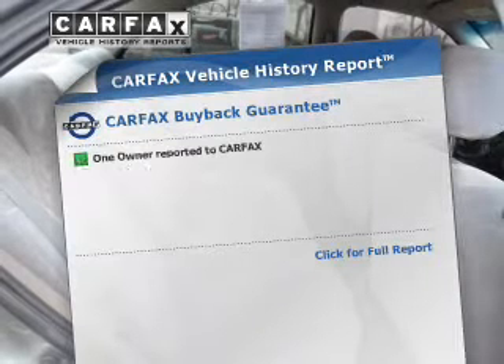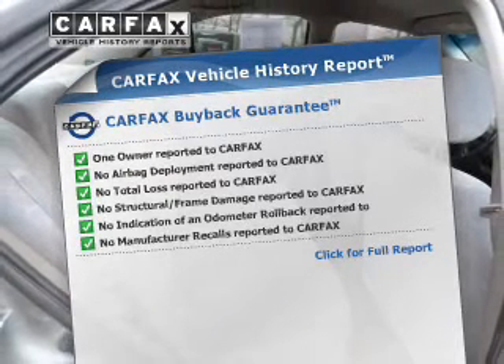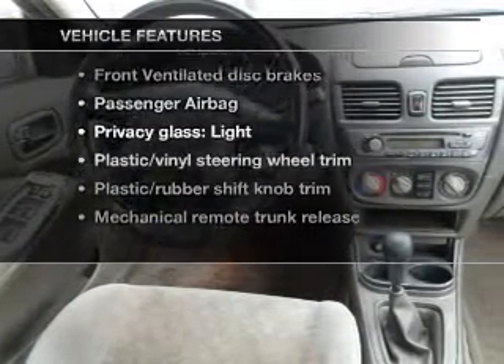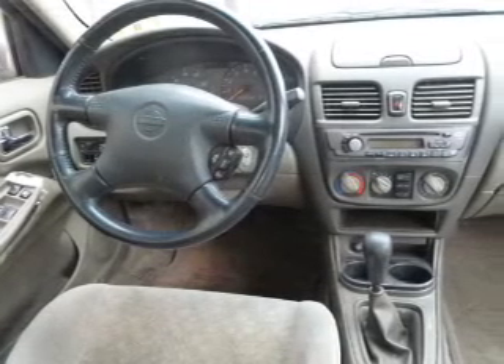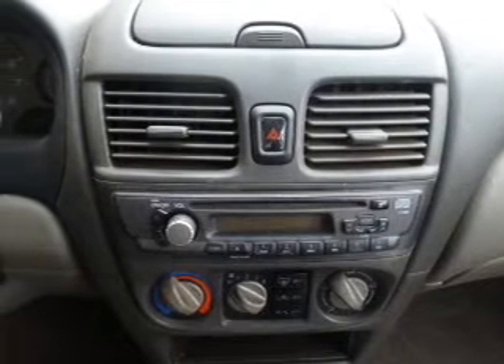Know the history on this ride and greatly reduce your buying risk with the included Carfax Vehicle History Report. Plus, enjoy these notable features that are included in this vehicle: keyless entry, power windows, an AM-FM stereo with a CD player, power steering, an adjustable tilt steering wheel, and air conditioning.